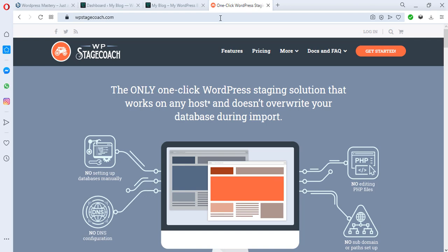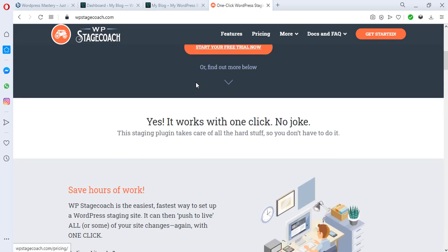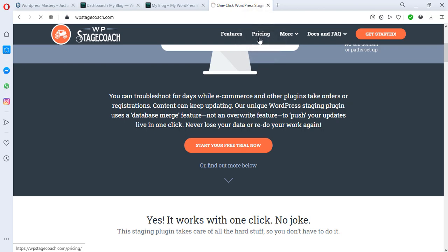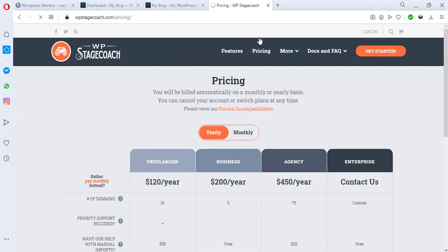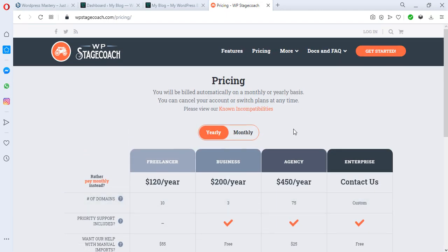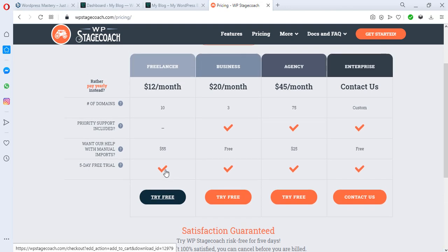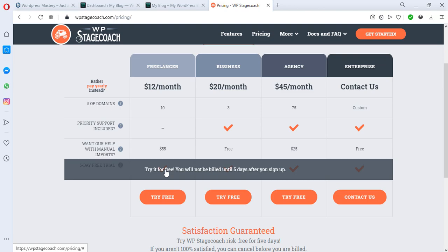That's why there are third-party tools that provide staging environments. One I recommend is WP Stagecoach — it's a fantastic tool. When you sign up, they give you a plugin to install in WordPress, you migrate your site through that plugin to the staging site, make all your changes and switch your theme, and then push it back to your live website. Make sure any staging service you use has both an entry and an exit — you can see both options in the diagram on screen. They have flexible pricing with yearly and monthly plans, and even offer a free trial. If you need more time, you can pay just $12 for a month.